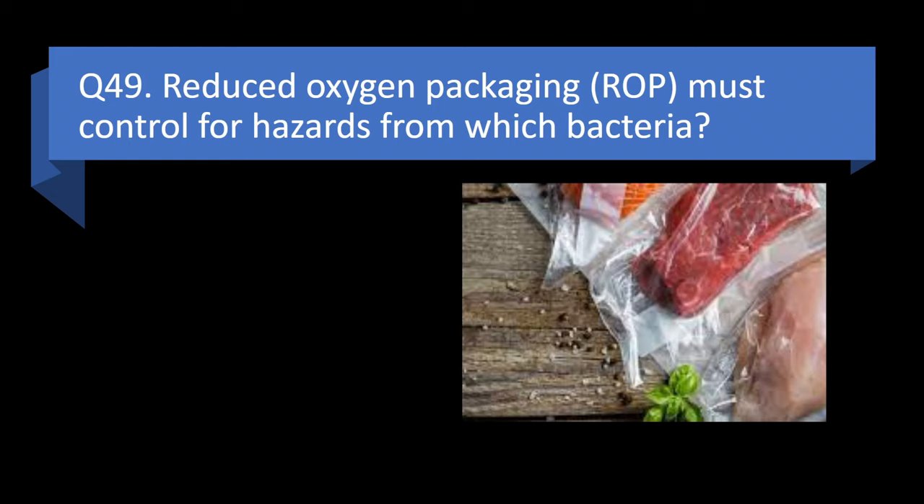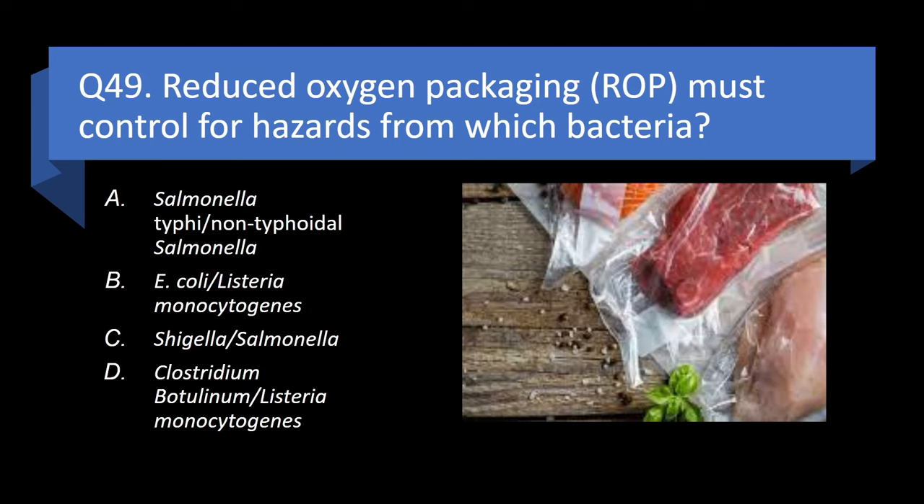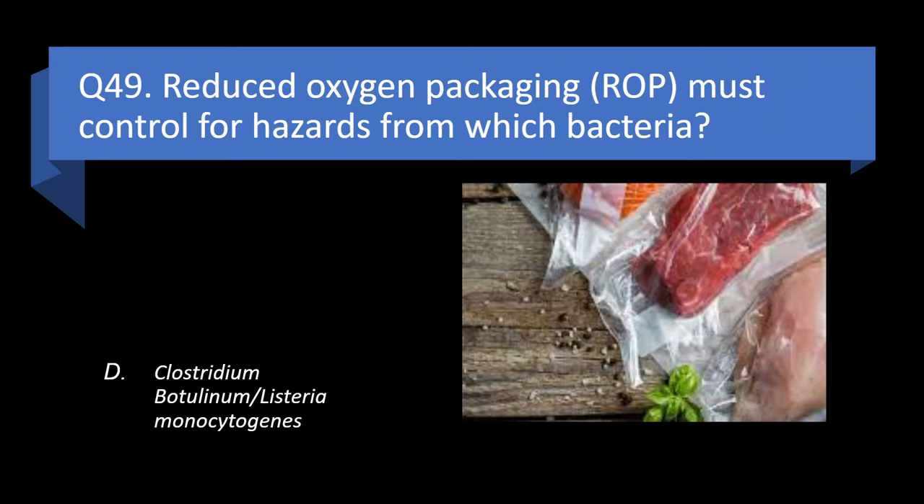Question 49. Reduced oxygen packaging (ROP) must control for hazards from which bacteria? Salmonella typhi or non-typhoidal salmonella, E. coli or Listeria monocytogenes, Shigella or salmonella, or Clostridium botulinum or Listeria monocytogenes? Answer: d. Clostridium botulinum or Listeria monocytogenes.